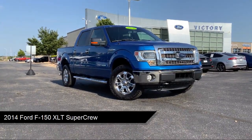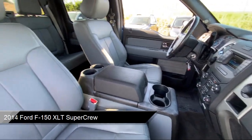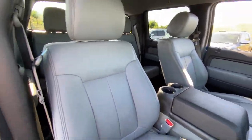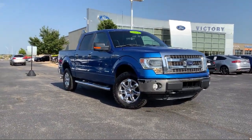It comes equipped with navigation, garage door transmitter, Sirius XM satellite radio, parking sensors, sync communication system, and a leather steering wheel with auto tilt-away.